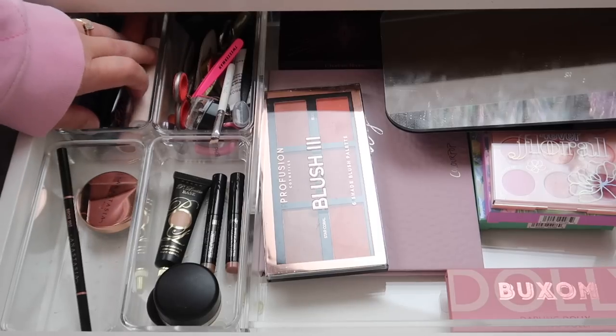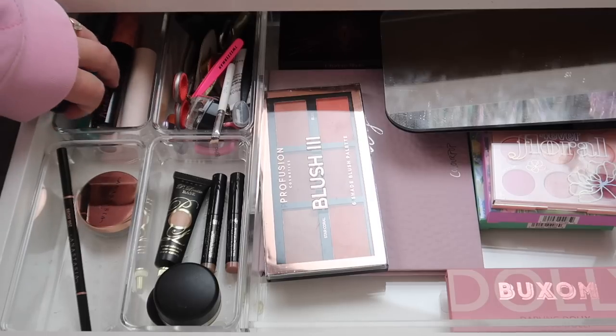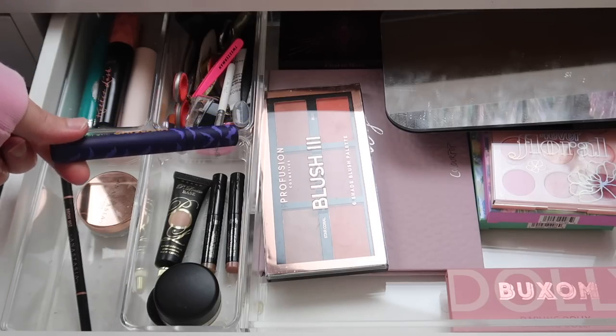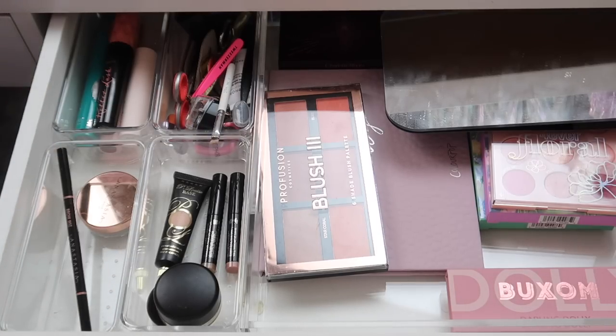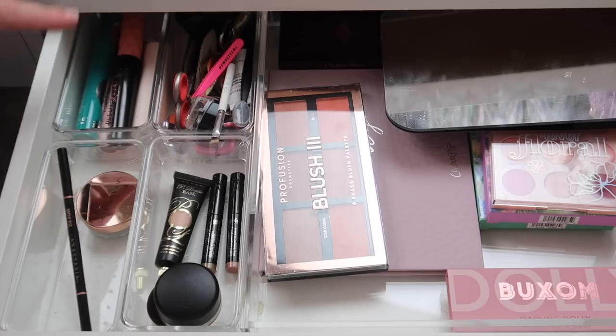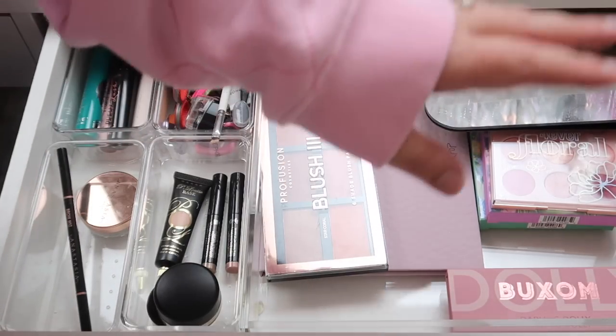For mascaras, everything still looks good to go. Actually, I need to look up when the Scooby-Doo Mascara came out — I think it might be a little bit old. I might declutter that one just because I think it's probably on the older side. But the rest of these are fine to stay in there. So all that's left now is palettes.